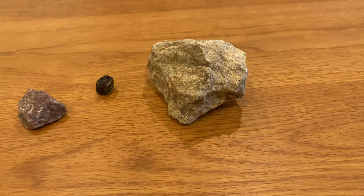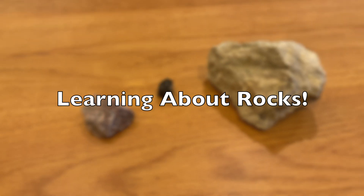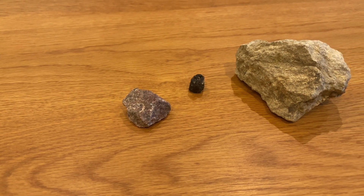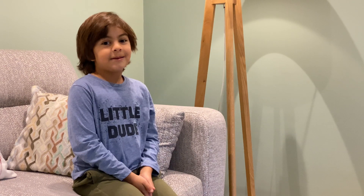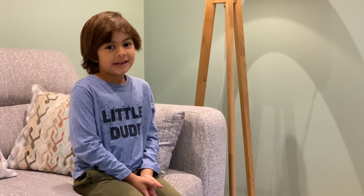Hello guys, this is my first video so please subscribe and like. Today I am talking about three types of rocks: limestone, basalt, and granite. I am talking about these rocks because I'm learning about them this week, so I thought I would want to show you some of my learnings.